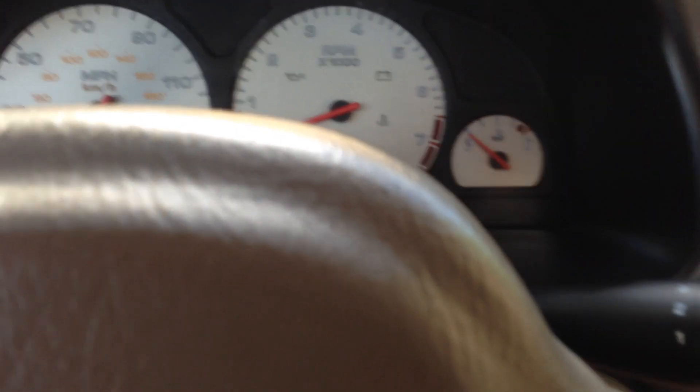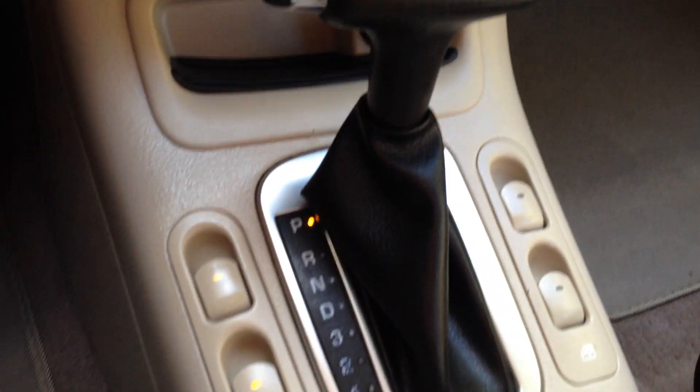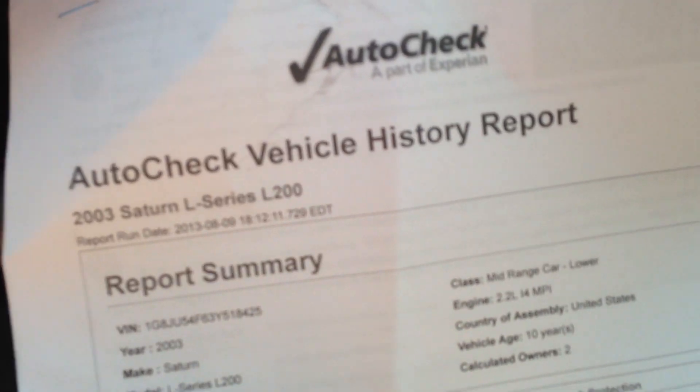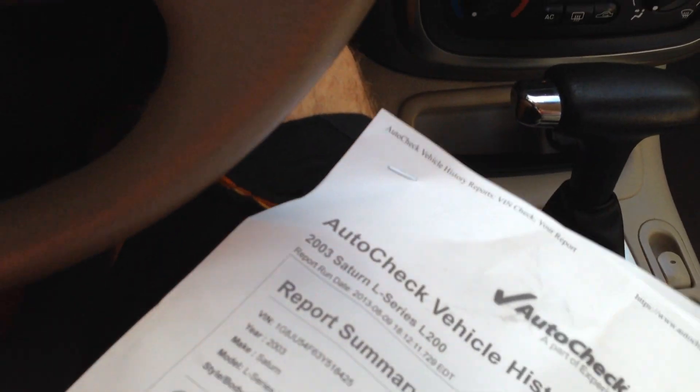Let's take it for a spin. I'll show you how it runs and drives, shifts, accelerates — all the good stuff you want to know about. CD player, power windows, power locks. Here's your AutoCheck again — no accidents. Scores from a 34 to a 58, it's a 64, so it's off the chart. No accidents. Florida car. I can see the miles — 128. Let me put my seatbelt on and take it for a spin. Cruise control is on the wheel — on, off, on.